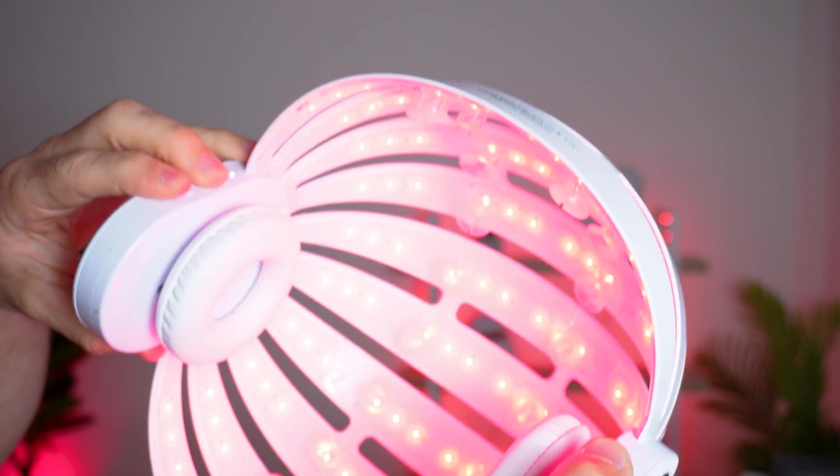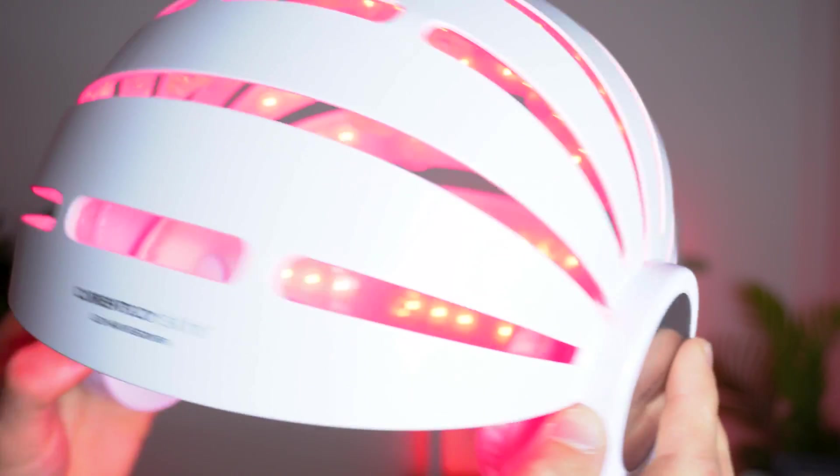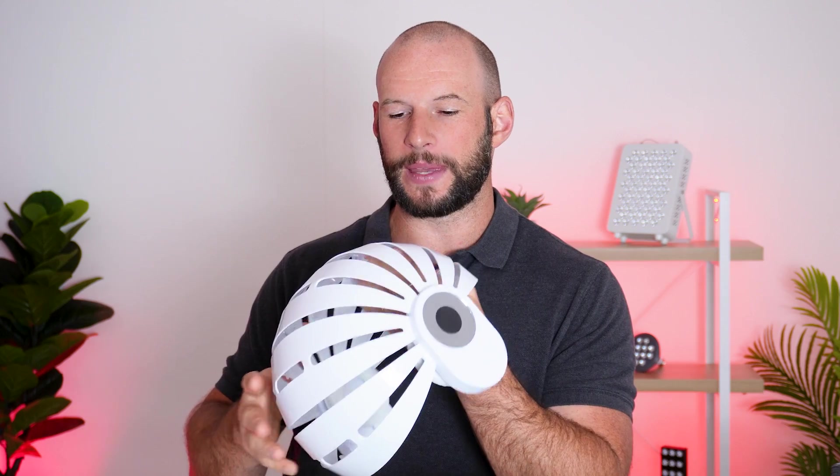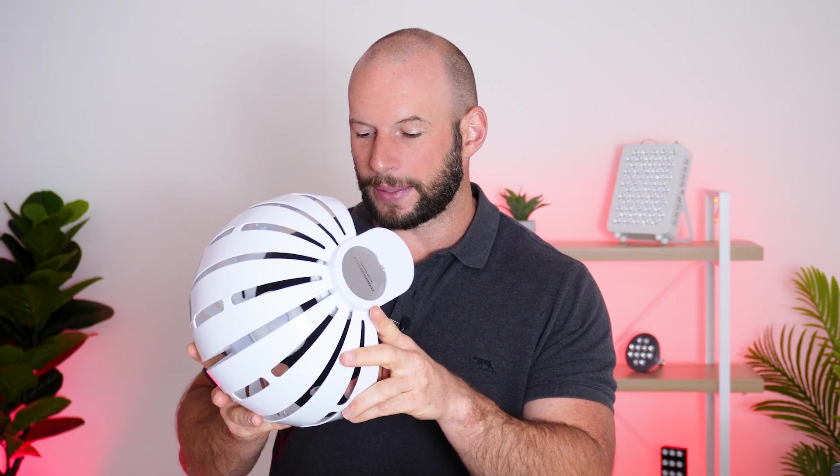It's got a USB-C charging port so it's quite easy to charge. It is a little bit fragile. I did go away for a week and I was going to take this with me to keep doing treatments, but when I put it in the suitcase and packed it up with clothing, I thought it's just not going to work - plus it's quite bulky. So there was a week where I didn't use this in my four-month treatment plan, though I did take another red light therapy device emitting similar light and did a few sessions with that.